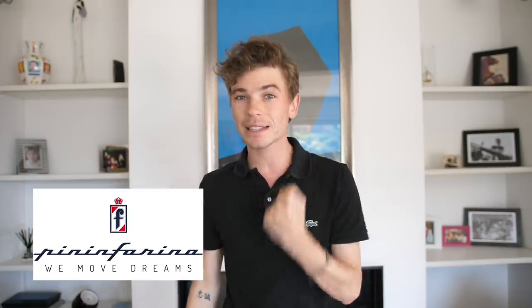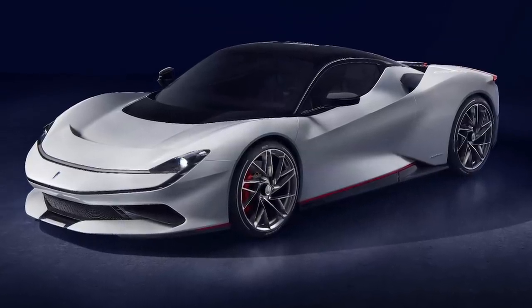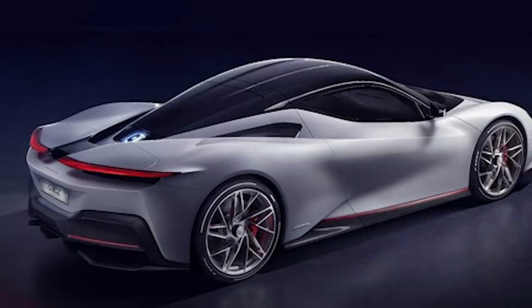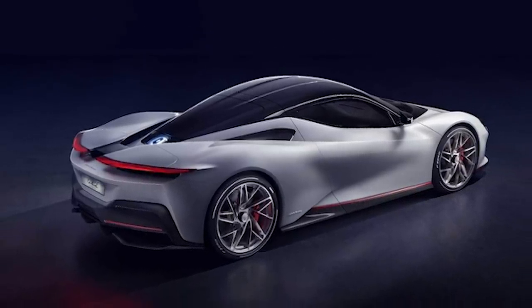So what is this car? Well, Pininfarina has now been a design house for 90 years, and to celebrate their anniversary they created a special limited run edition of their Pininfarina Batista — a hypercar they have developed that is fully electric, limited to 150 pieces worldwide. They have made the Anniversario edition of that car, limited to only five pieces worldwide.